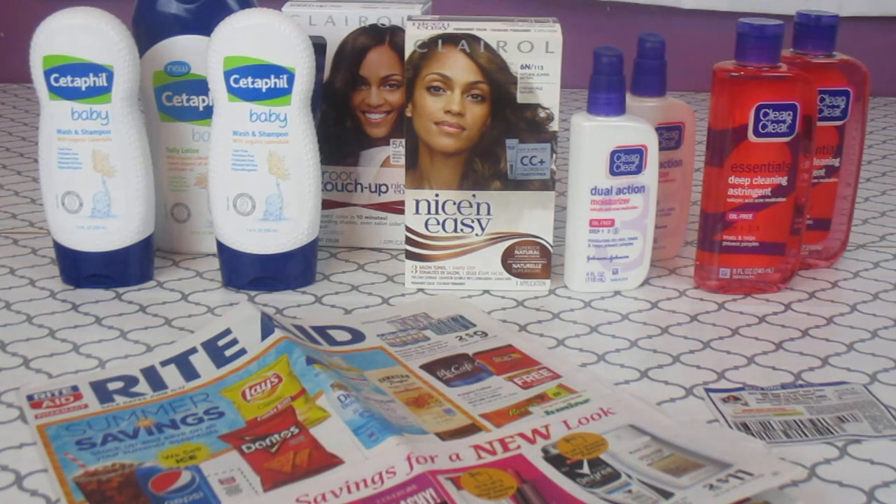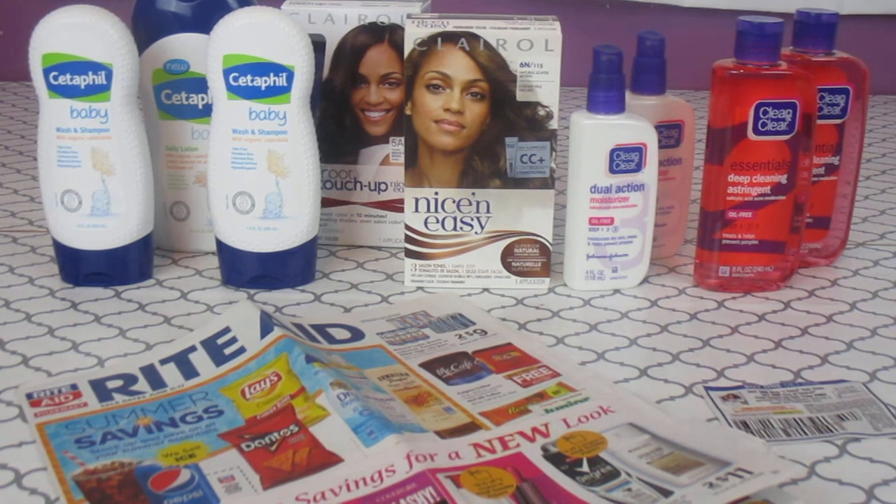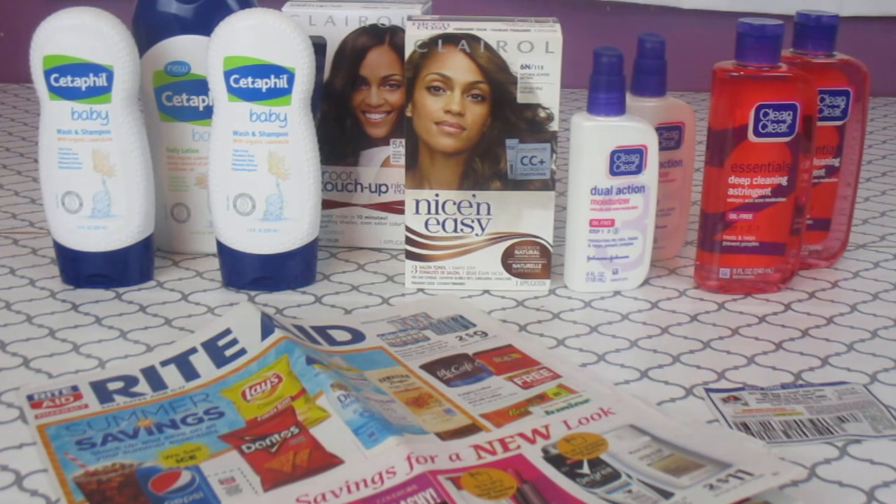With the astringent, one was $6.49 and the other was $3.74 — together $10.23. Then I gave them two $2 coupons, which brought it down to $6.23 before points.